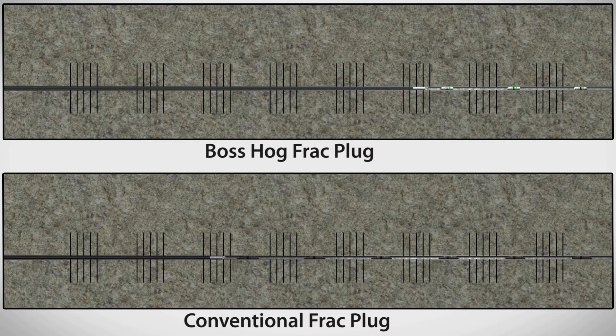Boss Hog frack plugs are easier and faster to drill out than conventional composite plugs, and they produce a lower volume of finer cuttings, so plug removal can be accomplished without short trips.